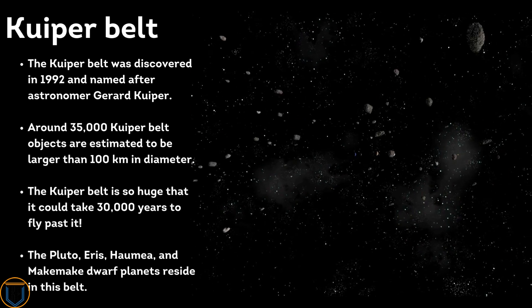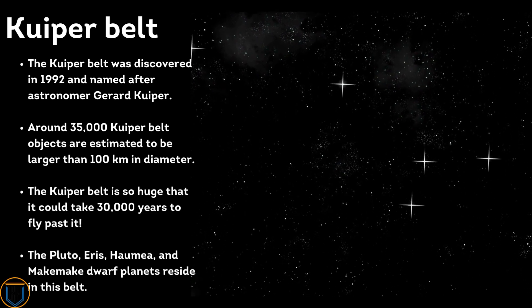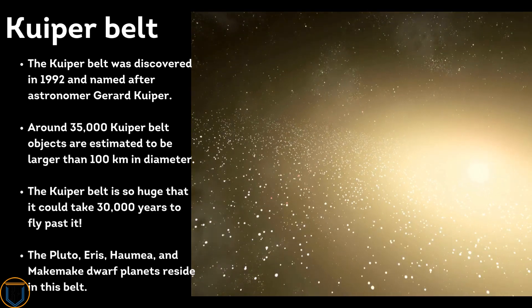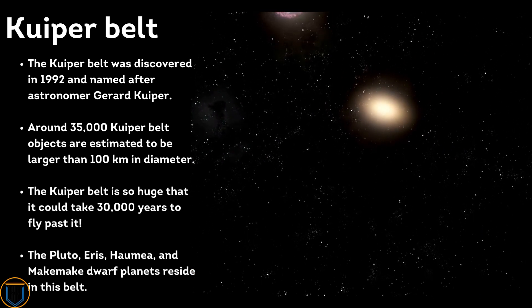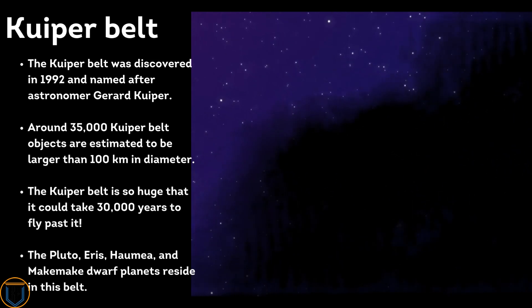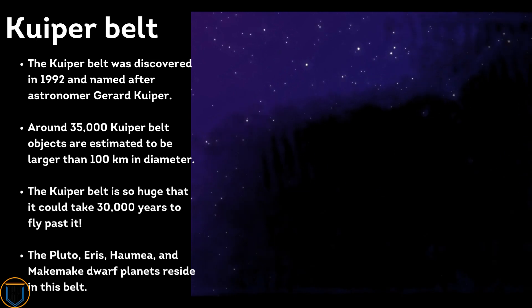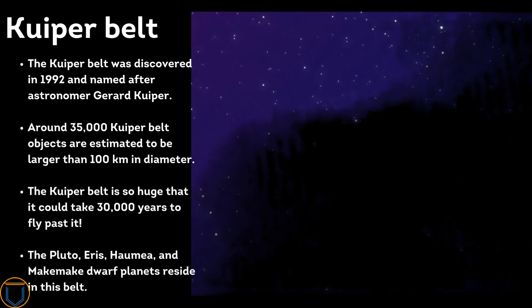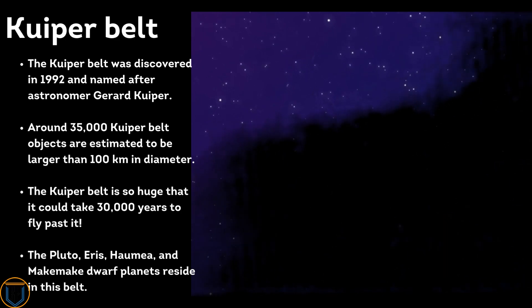The Kuiper Belt was discovered in 1992 and named after astronomer Gerard Kuiper. Around 35,000 Kuiper Belt objects are estimated to be larger than 100 kilometers in diameter. The Kuiper Belt is so huge that it could take 30,000 years to fly past it. The dwarf planets Pluto, Eris, Haumea, and Makemake reside in this belt.